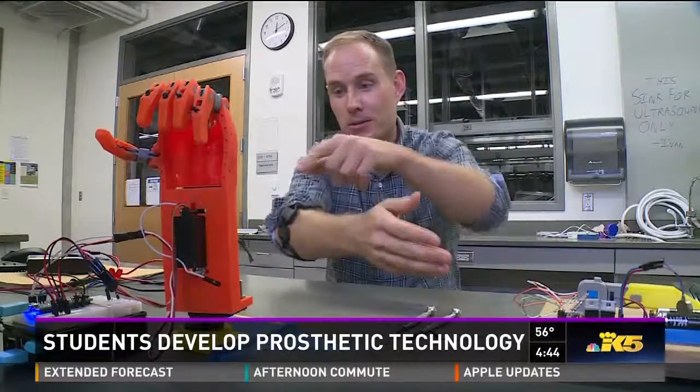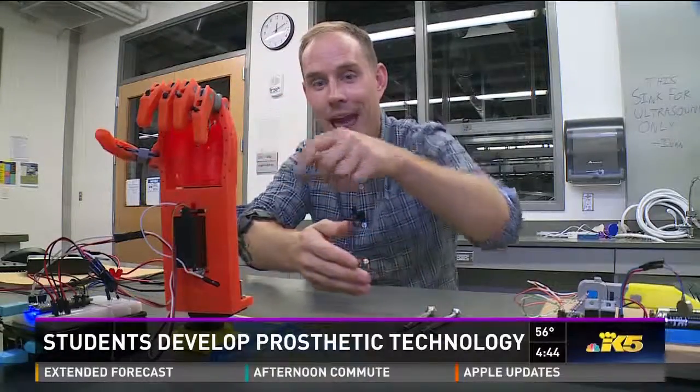This armband here can tell which way I'm moving my hand. It runs those signals through a pretty affordable little computer into a prosthetic hand that they 3D printed.